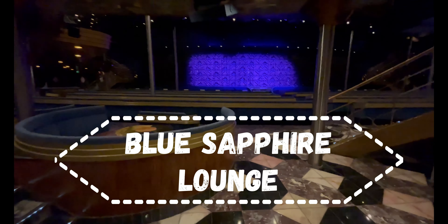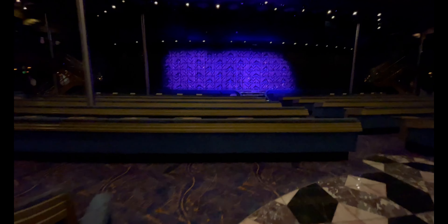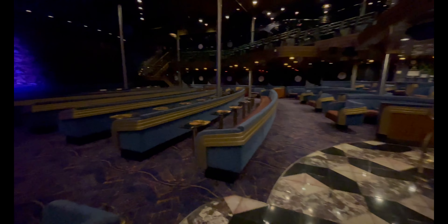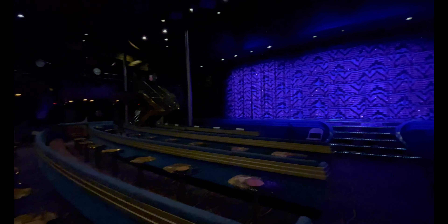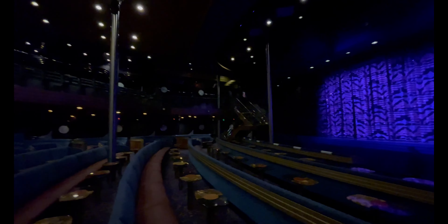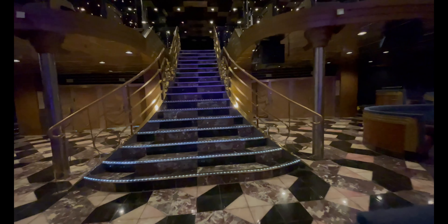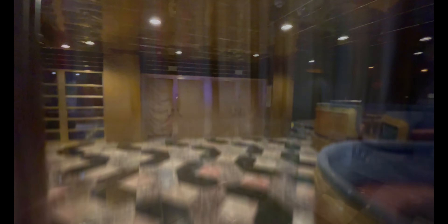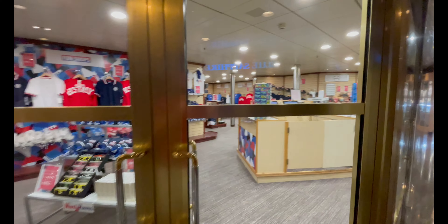Moving up to deck eight, all the way forward, you have the main showroom on the Carnival Ecstasy: the Blue Sapphire Lounge. Here you'll see Broadway-style shows as well as Playlist Productions. The cruise director holds many activities here, the Fun Squad does bingo very frequently, and on the last sailing they also had the Q&A with John Heald as well as the final auction with Carnival Ecstasy memorabilia.